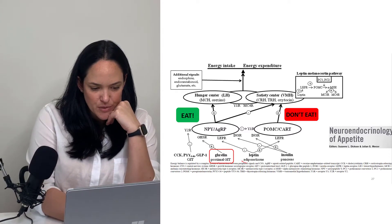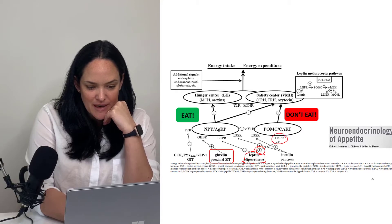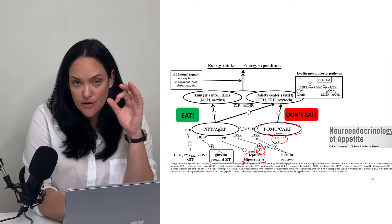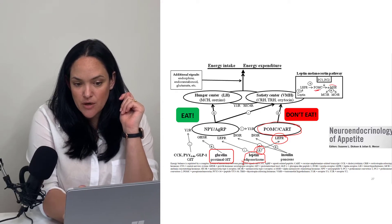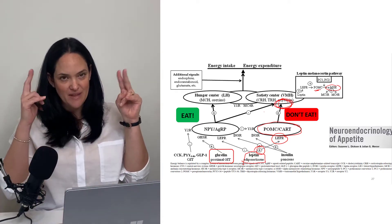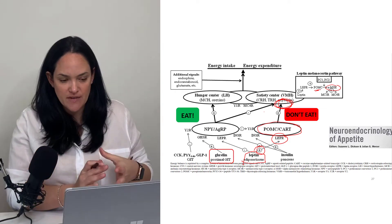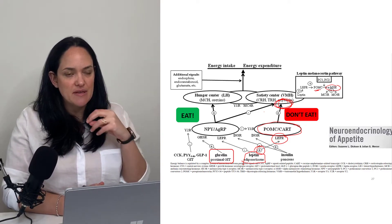Here is the same concept represented a little bit differently. Leptin has a stimulatory effect by binding to its LEPR receptors on those POMC neurons in the arcuate nucleus of the hypothalamus. Those POMC neurons release alpha-MSH, which binds to its receptor on the satiety neuron center. There are many of those satiety neurons in the paraventricular nucleus of the hypothalamus.